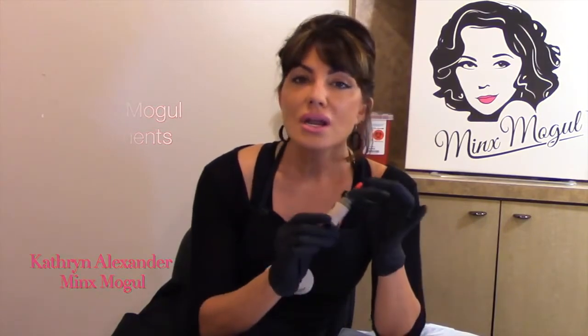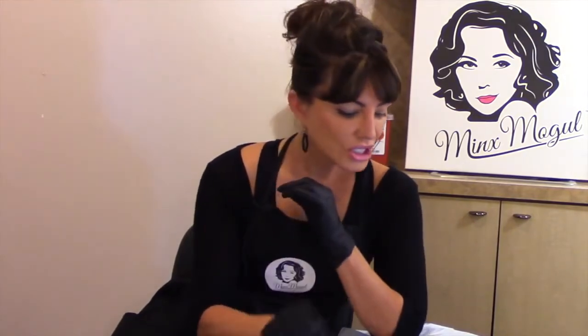So what that means to you is you can rest assured when you use MinxMogul pigments and you lay down a beautiful work of art eyebrow, you are going to know that that color is going to heal true and it's going to stay true for years to come. So we are really excited to offer this to you.